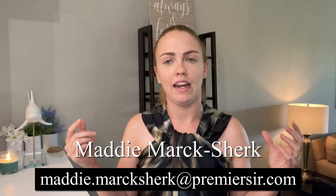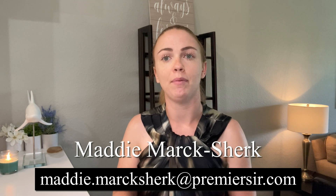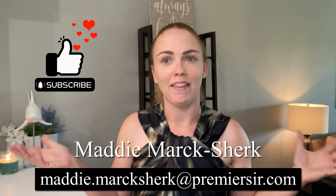I also send out a local happenings e-blast, so if you're interested, shoot me an email and I can sign you up for the local events that are happening every single month at the beginning of the month. You definitely don't want to miss out on that. Thank you so much for watching this video and I will see you in the next one.